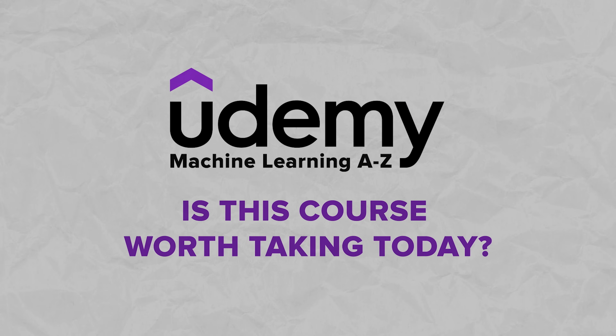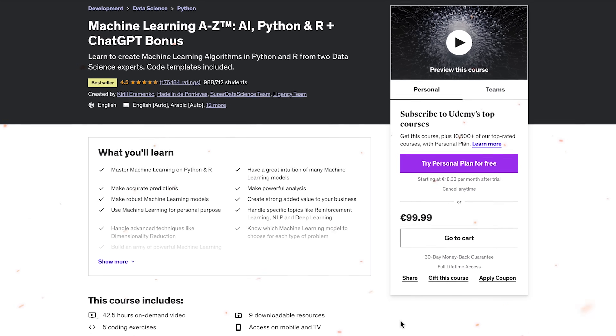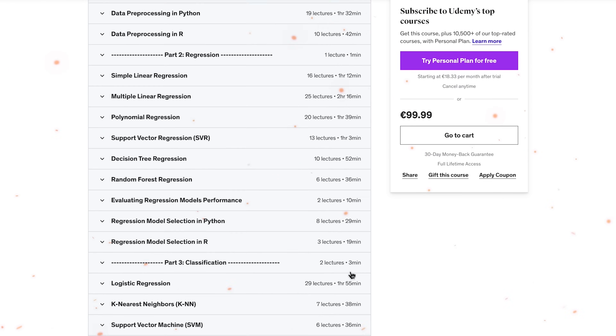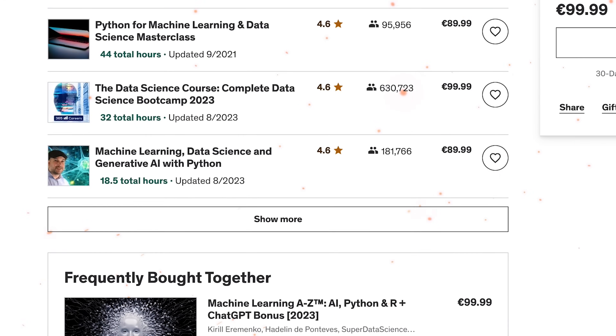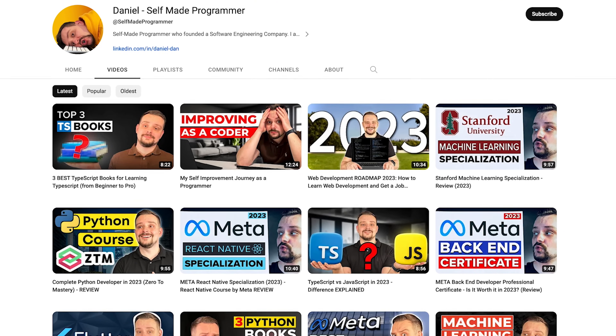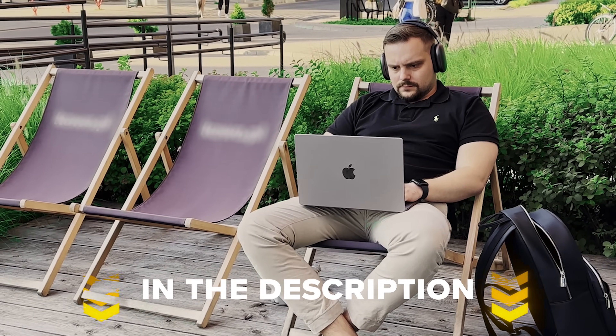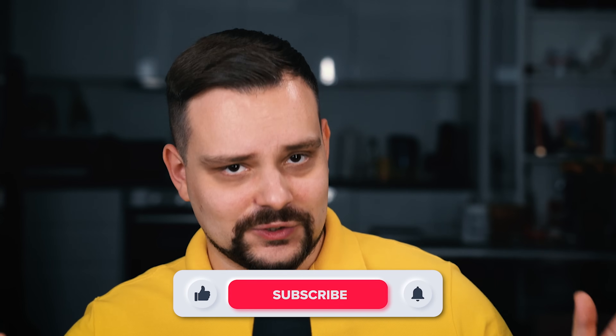Here comes the final question: is this course worth taking today? Honestly, I think it's a great course to take, even with all its small downsides. Yes, it's challenging and lacks some math and deep theory, but you can always check additional resources, and this course gives you great practical knowledge. If you want deep expertise in machine learning and data science, I suggest considering other courses as well. By the way, I have reviewed other courses and bootcamps on machine learning on this channel, so feel free to check them out. I dropped all course-related links in the description down below — don't miss them. That's it for today; don't forget to like this video and subscribe to my channel. Thanks for watching and till next time!